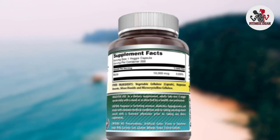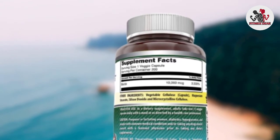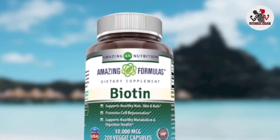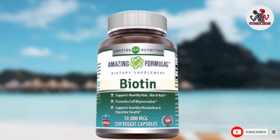The supplement is free from artificial preservatives, colors, and sweeteners, and is manufactured in the USA in accordance with Good Manufacturing Practices (GMP). For best results, Amazing Nutrition recommends taking one capsule a day with a meal.